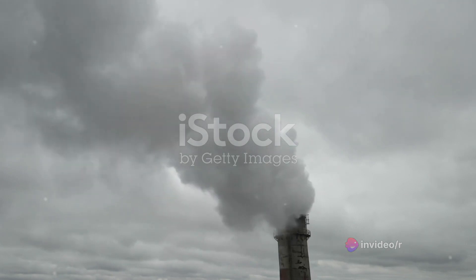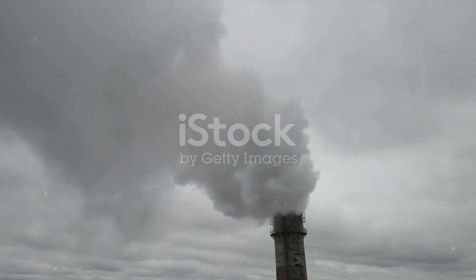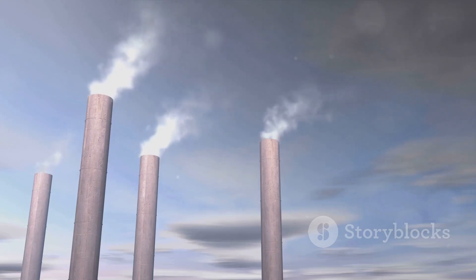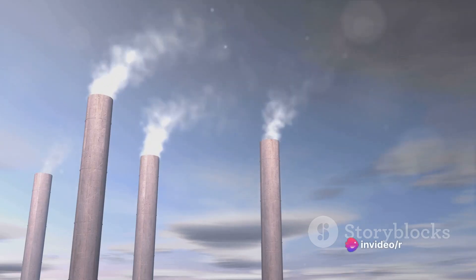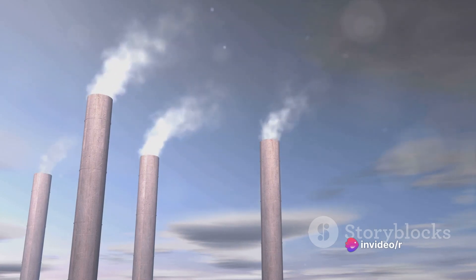Flue gas desulfurization — quite a mouthful, isn't it? But don't let the jargon intimidate you. Simply put, it's a process that helps us scrub off sulfur dioxide from the exhaust gases emitted by power plants, primarily those that burn fossil fuels.